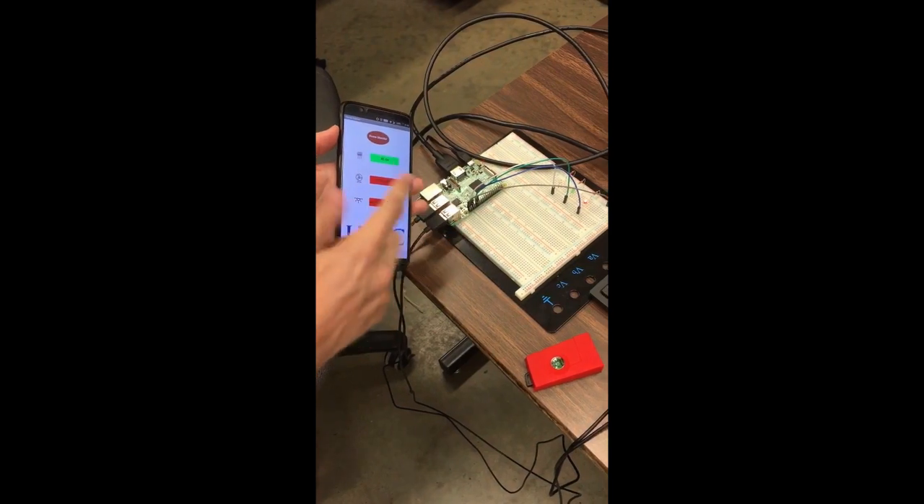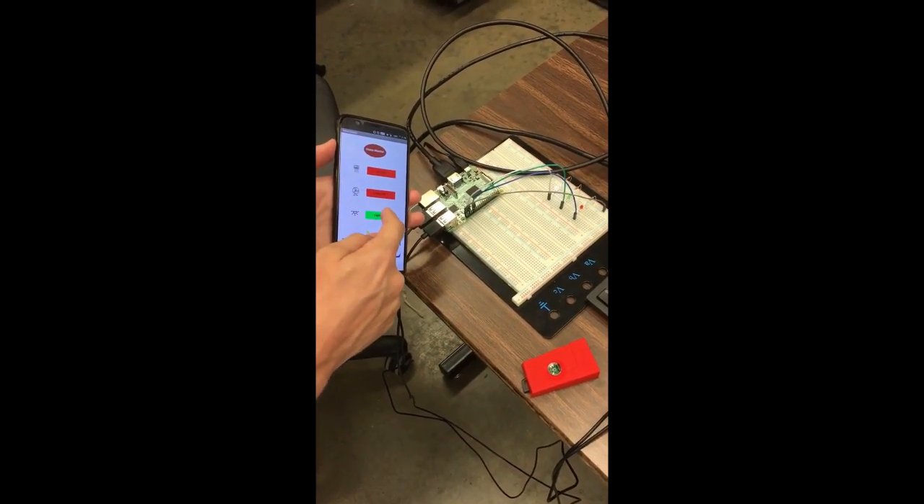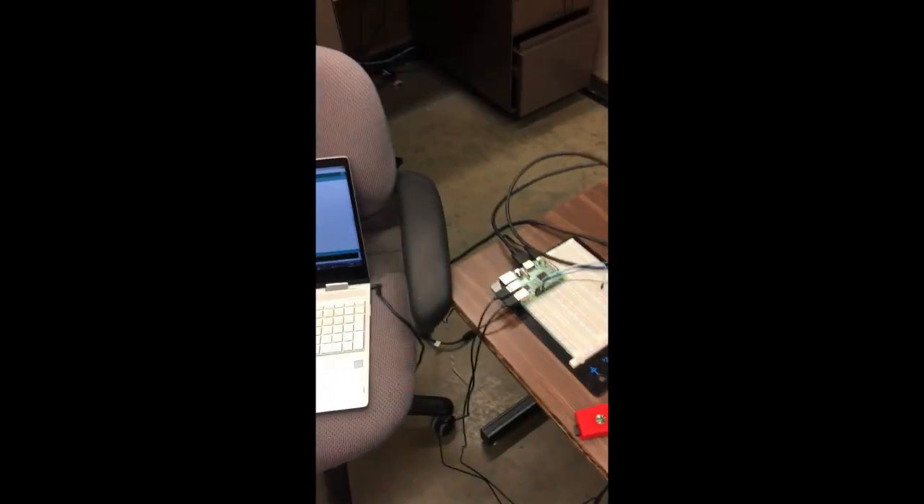We made an app that controls anything that one might want to control in a smart home. This could be anything from your air conditioner and fans to your lights. Note that we didn't have these devices to test on, and we simply turn on LEDs currently.